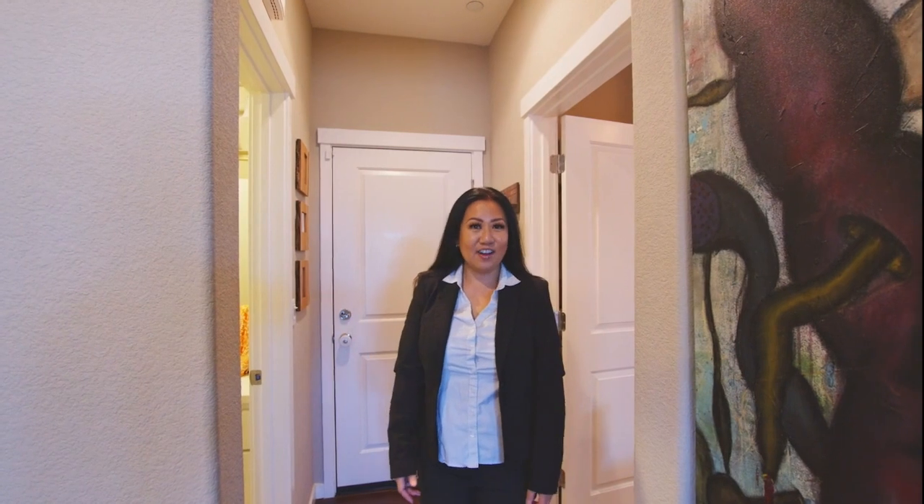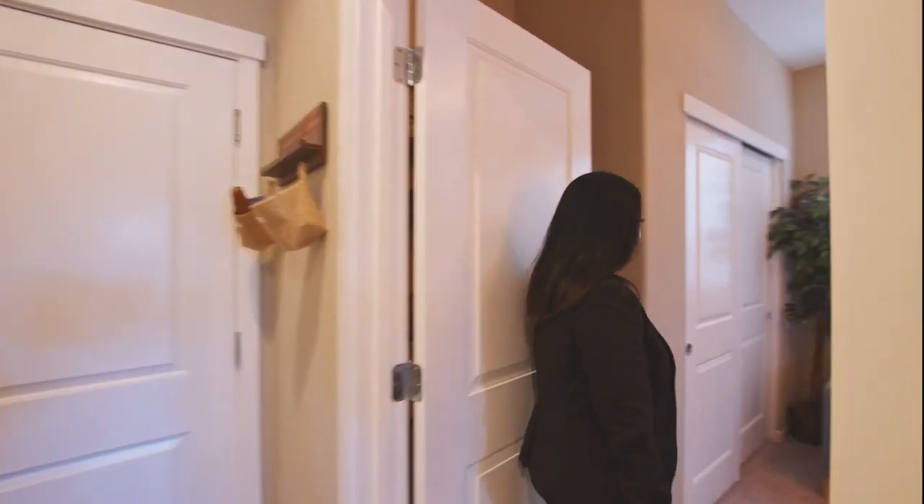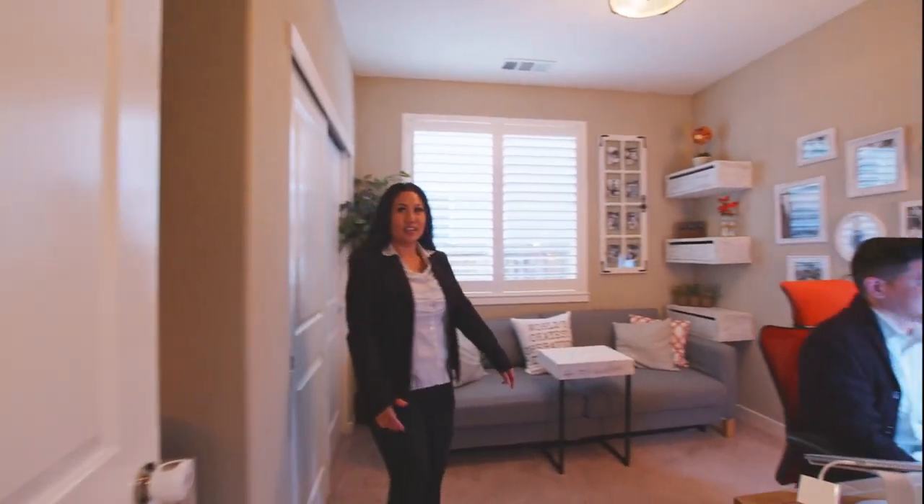This house also offers a full bedroom downstairs. You can even do a Zoom.